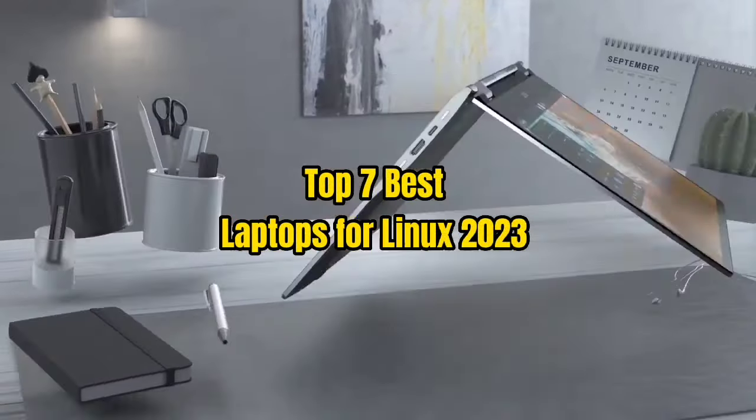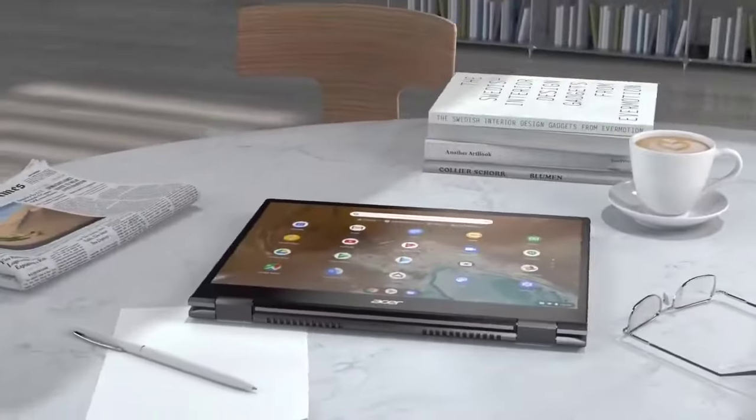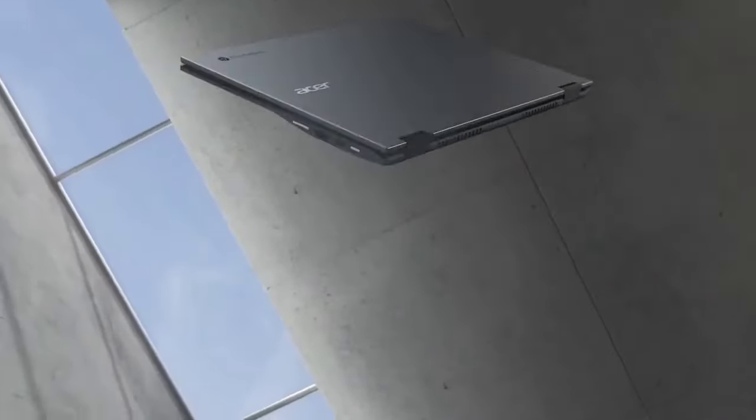Top 7 Best Laptops for Linux 2023. Through extensive research and testing, I have put together a list of options that will meet the needs of different types of buyers.